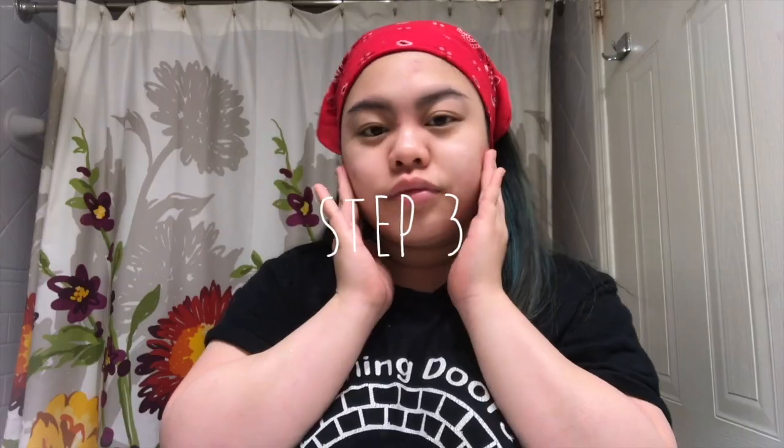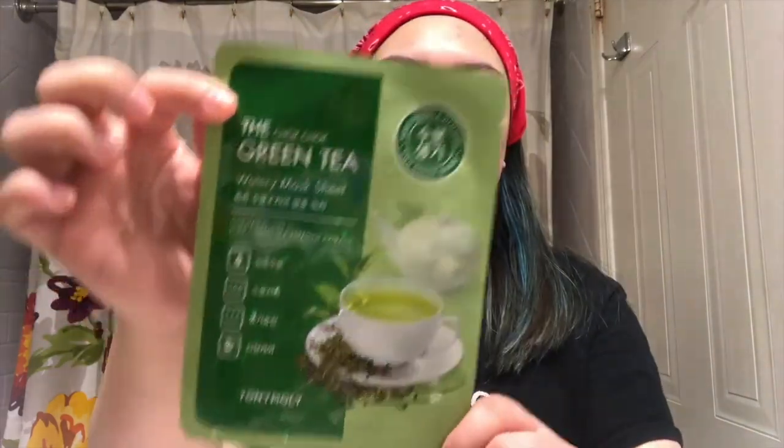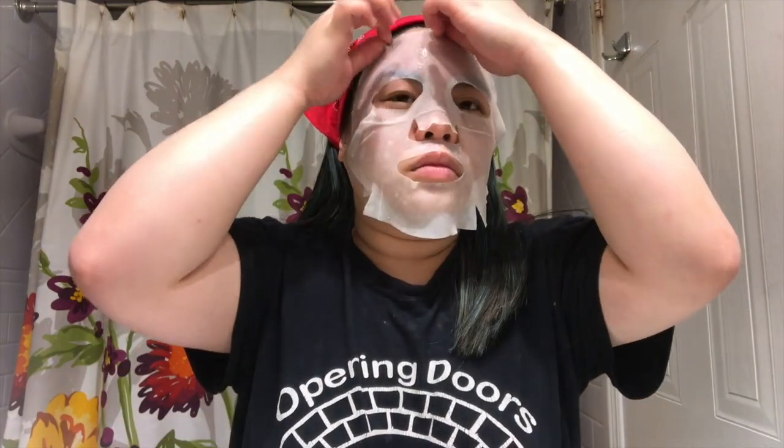Rinsing off the kojic acid soap and patting my skin dry once again. Now that the face is clean, the last step for this morning is to put on this green tea face mask. I don't normally use a face mask every morning but I decided to do it today — we're going to leave that on for around 15 to 20 minutes. After 20 minutes I took it off and as you can see the serum is left over on my face.